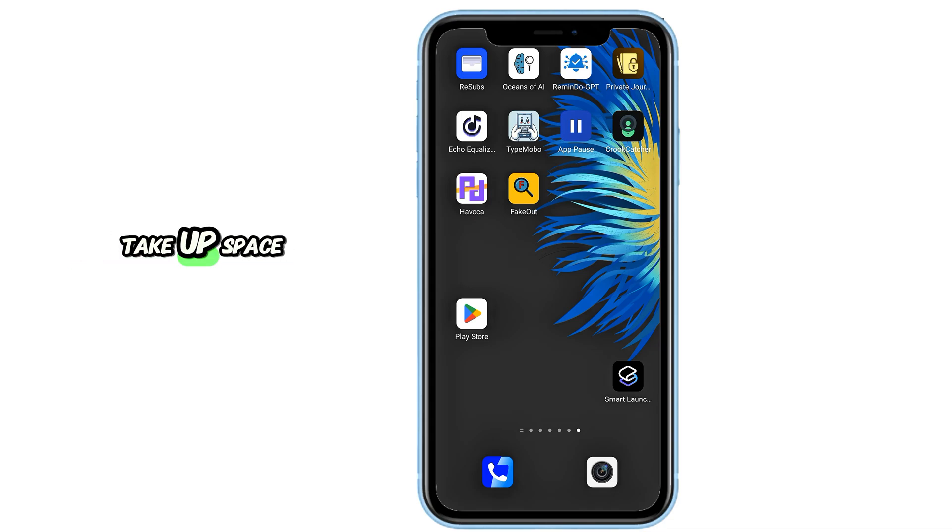Tired of downloading apps that just take up space but do almost nothing? Well, in today's video, I'm bringing you 20 truly incredible Android apps, most of which are underrated, super practical, and honestly game-changing. Whether you want to manage your subscriptions, upgrade your photo edits, control your screen time, or just have fun discovering random videos, I've got something here for you. Let's dive right into the list.